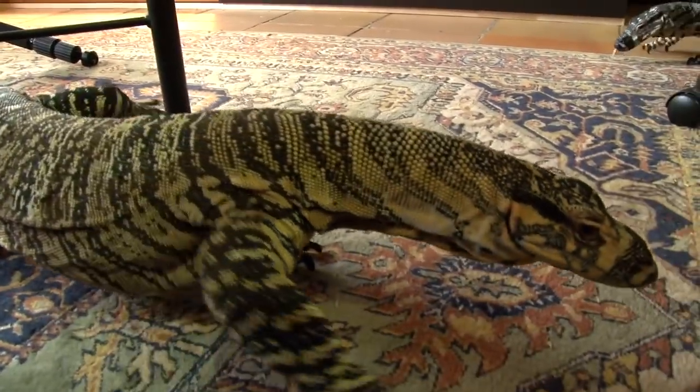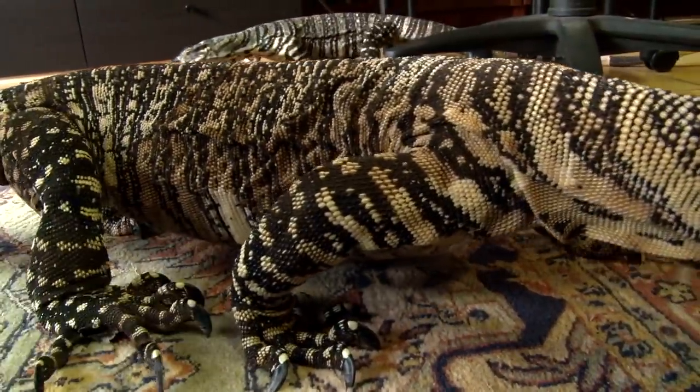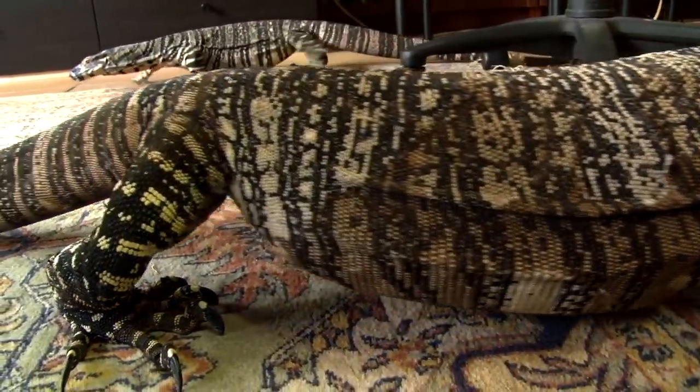In this instance, the positive reinforcement, or reward, is simply being let out of the enclosure. No cruelty was involved, and you'd be surprised at how quickly they pick things up.